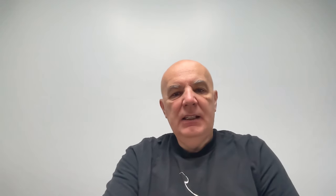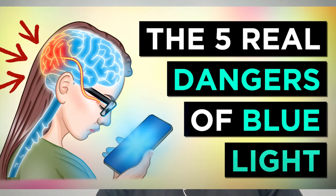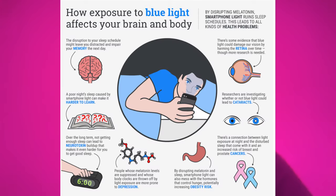But if you Google whether blue light is dangerous, you'll get lots of alarming images. There are two things I'm going to talk about in this video: the first is potential damage of short wavelength light to the skin and to eyes, and the second is potential damage of short wavelength light to our healthy sleep patterns.